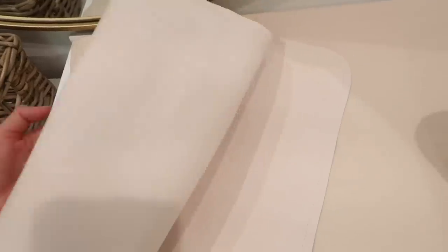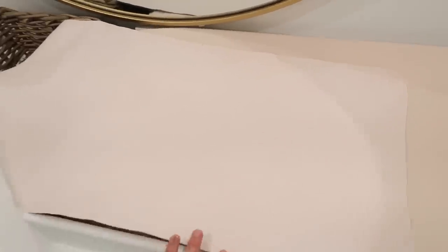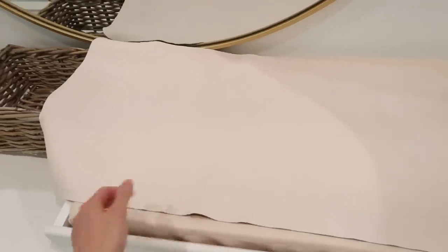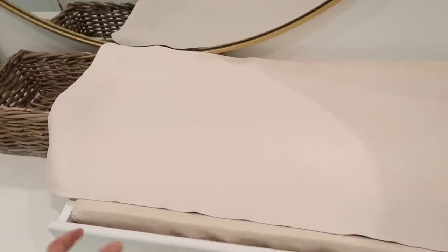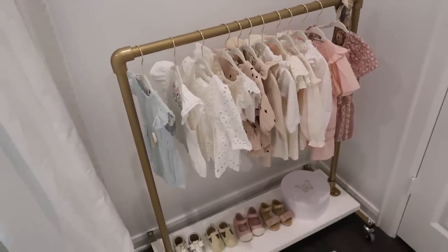The last item is the Gathre changing mat, which I thought was genius — you can bring it anywhere throughout the house. I know I won't always use the changing station as she gets bigger, so this is perfect because it's faux leather, wipes clean easily, and comes in a ton of colors. You can just bring it to wherever you're changing her, whether that's the floor, couch, or bed.